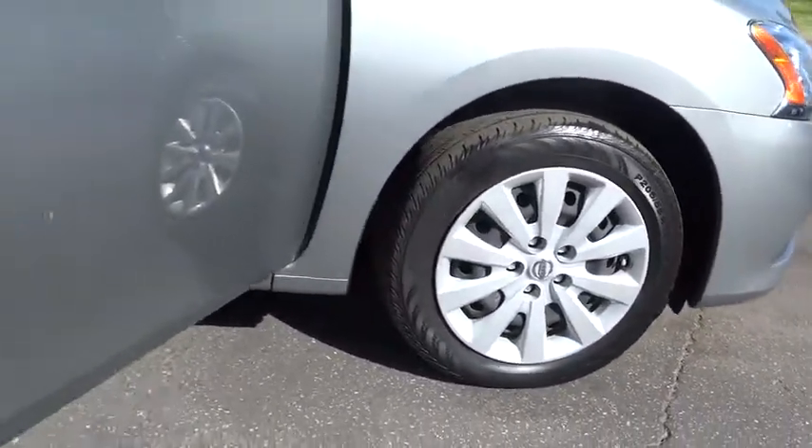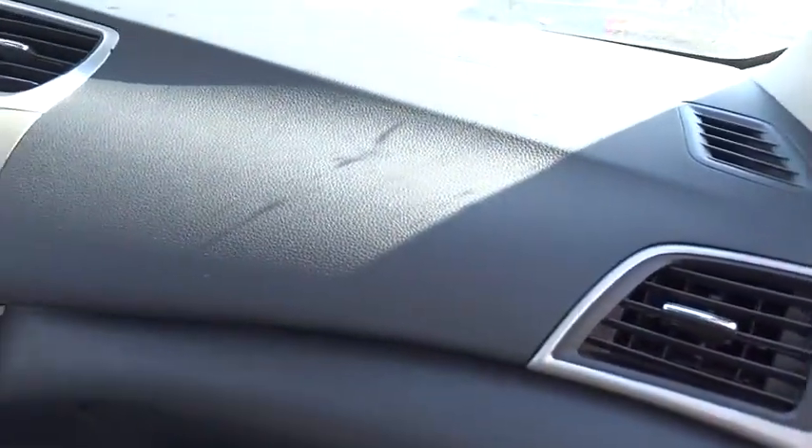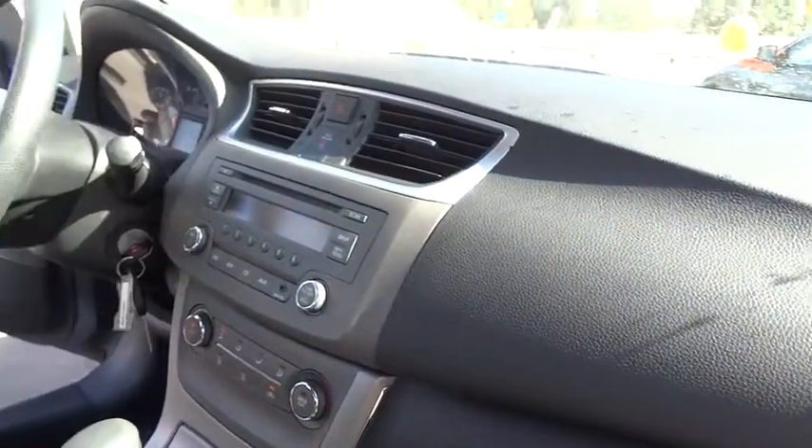Stability control, traction control, keyless entry, anti-lock braking system, steering wheel audio controls, power steering, adjustable steering wheel, cruise control, AM-FM stereo radio.